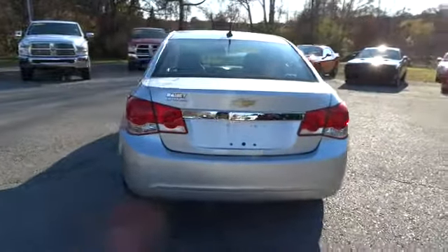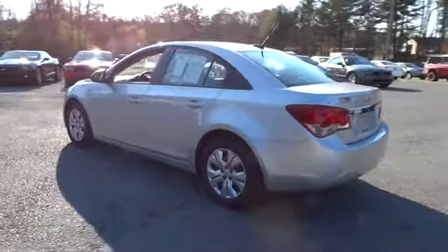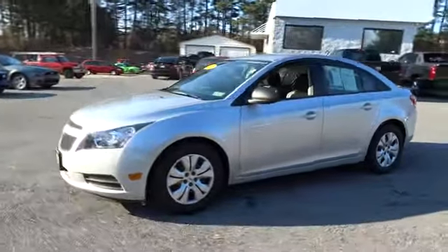Here are some of this vehicle's great options: stability control, traction control, anti-lock braking system, steering wheel audio controls, air conditioning, driver airbag, adjustable steering wheel, and power steering.